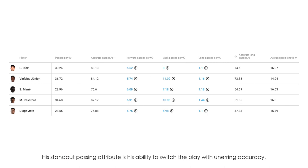Statistically, Diaz is a player who's quite accurate with his passing. He holds on to possession quite well. His long passing is also a standard attribute — generally very accurate with it.